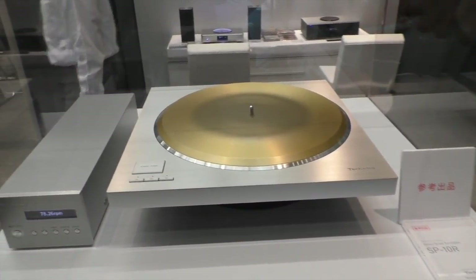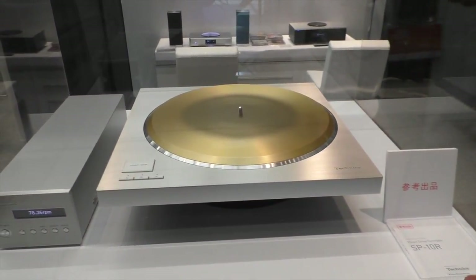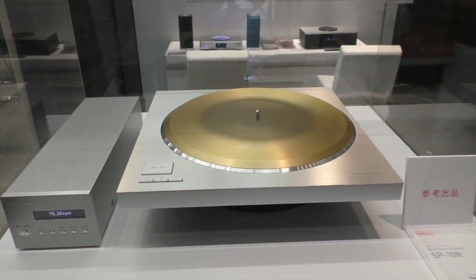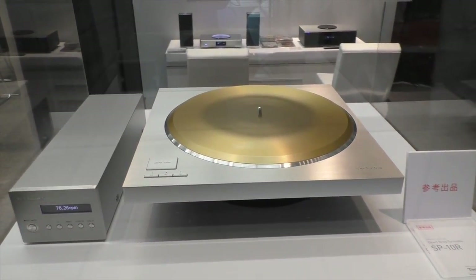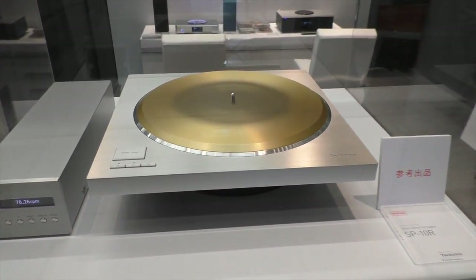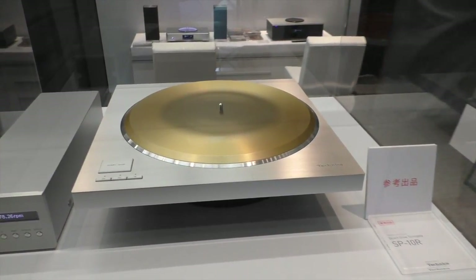The new platter for this model is actually twice the weight compared to the 1200G — around 7 kilograms, versus 3.6 kilograms for the 1200G. So it's almost double.